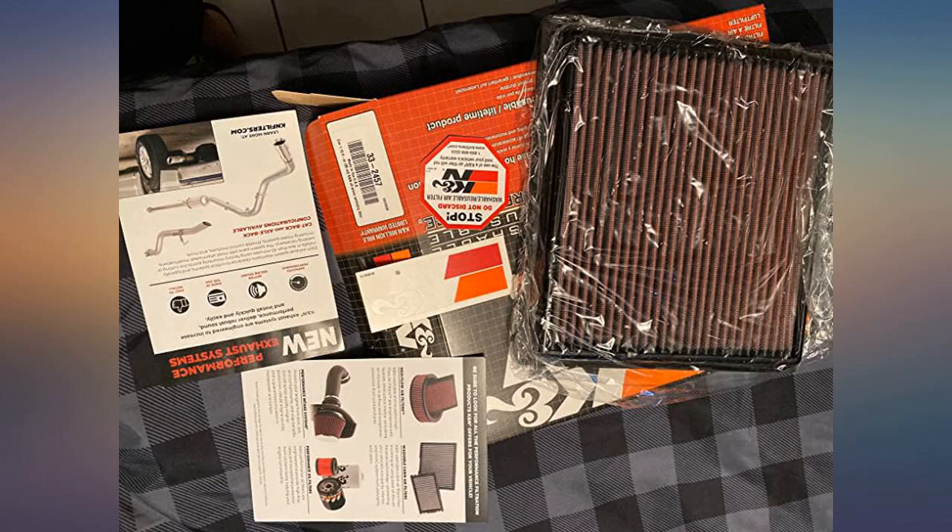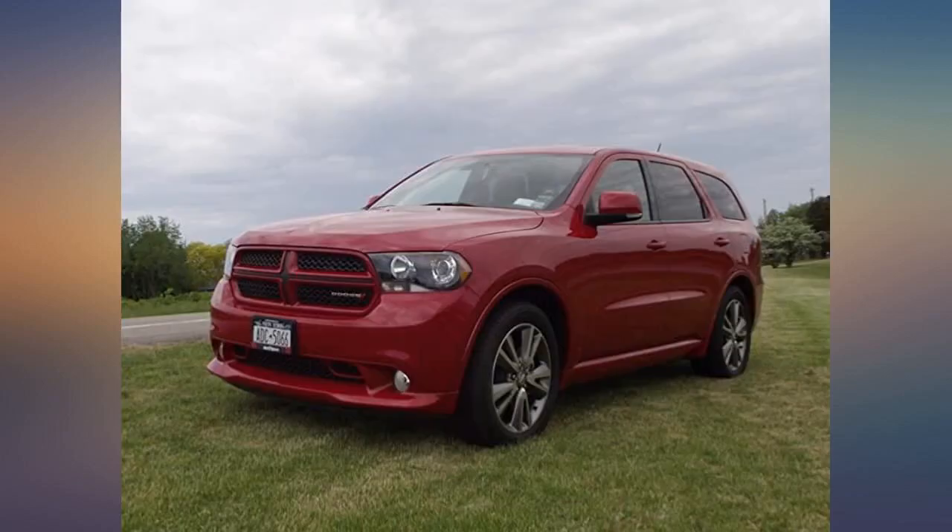These air cleaners give the engine low-end power — more air in the fuel mixture. K&N makes the best. They last for many years and only need cleaning after 50,000 miles.